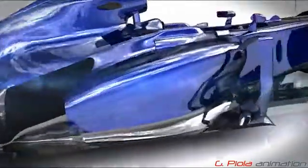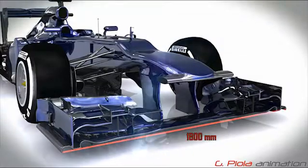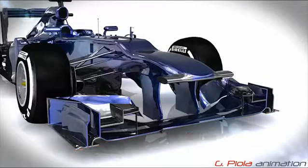The 2014 season brings with it significant changes to the F1 technical regulations. At the front of the car, the front wing has been narrowed by 150mm, with the front wing end plates likely to become more curved as a result.